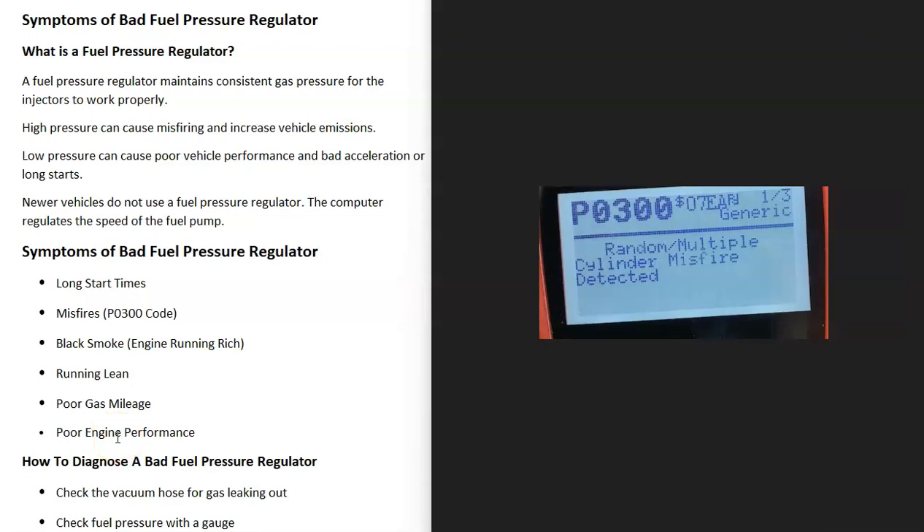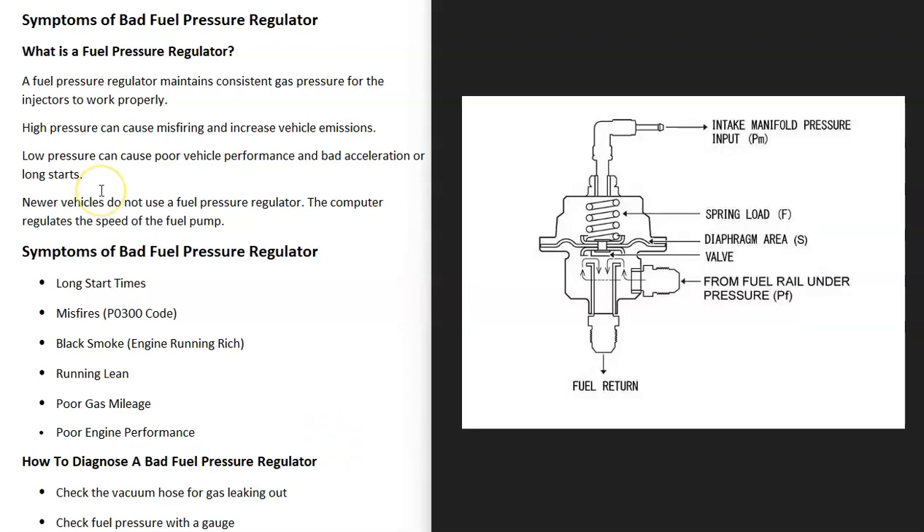Quite often the engine can also start misfiring, and when you go to check your codes you'll get something like a P0300 code because the engine is misfiring. That's another common symptom.